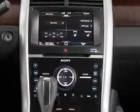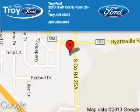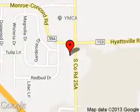Let us put you in the driver's seat today. Call or click to contact us. Troy Ford is dedicated to doing everything possible to ensure that the experience you have selecting your next vehicle is a pleasant one.